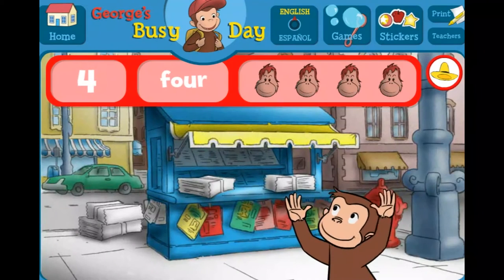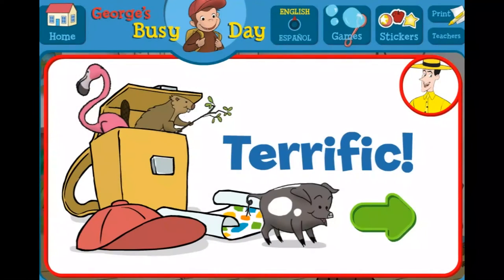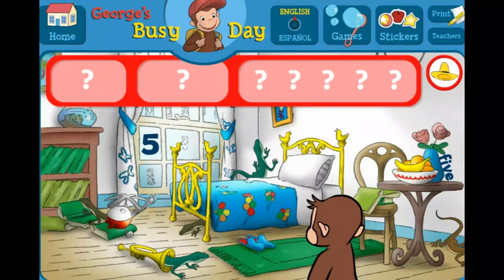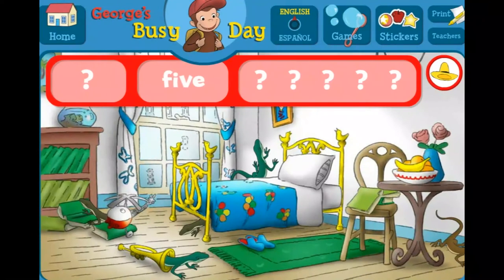That's it! You found everything! Terrific! George and his friends love playing hide-and-seek with you. Look for the fives! The word five. The number five.